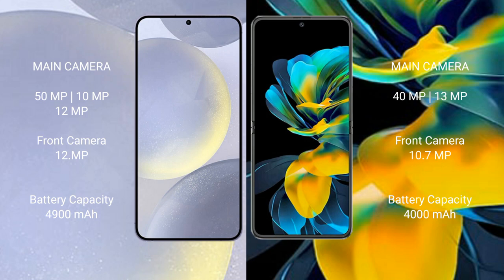Samsung Galaxy S24 Plus features a triple rear camera setup: 50MP main, 12MP ultrawide, and 10MP telephoto, plus a 12MP front camera. Huawei Pocket S features a dual rear camera setup: 40MP main and 13MP ultrawide, with a 10MP front camera.